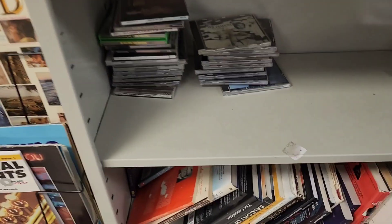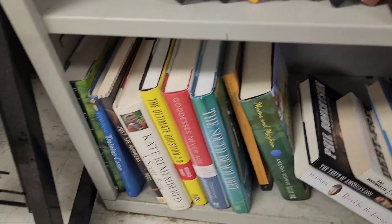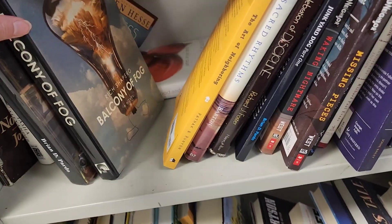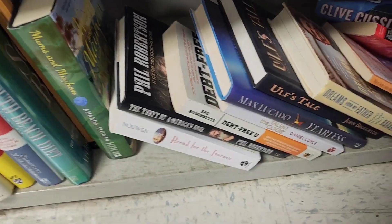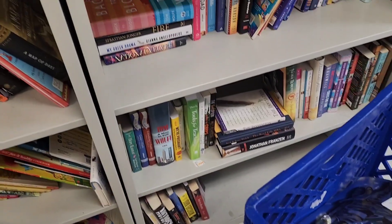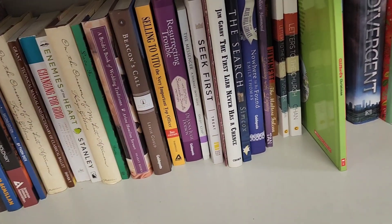DVDs and CDs are over here. I like to look everywhere — I don't just stick to one section. I sell pretty much anything I can get a profit from. I don't see anything else in the book section, so we're going to head back home and I'll show you what I picked up.